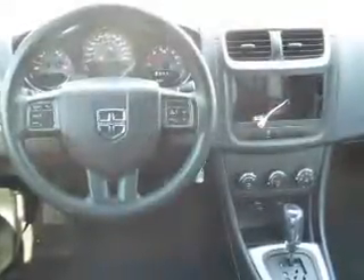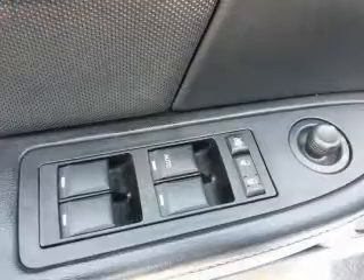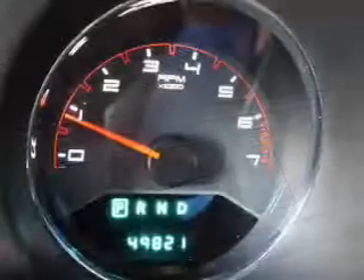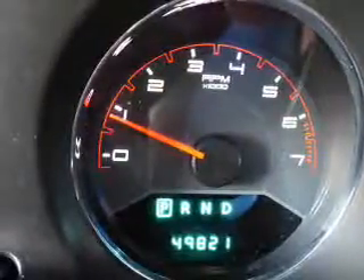Inside you'll find steering wheel controls, curtain head airbags, front airbags, side airbags, child safety locks, cruise control, child restraint seats, an anti-theft system, a power outlet, and a multi-function remote. Great quality at a great price — call or click to contact us today.